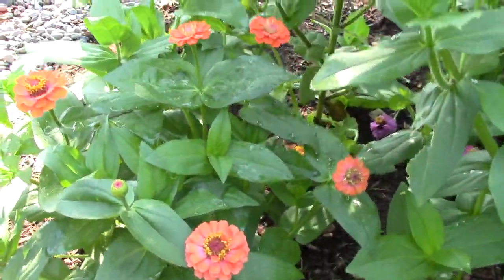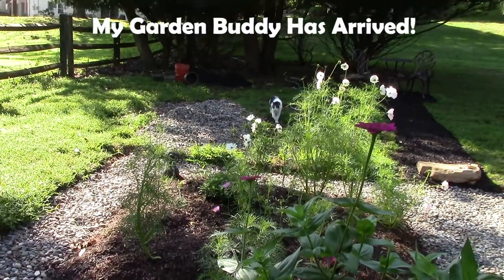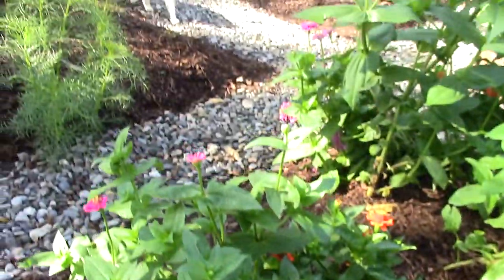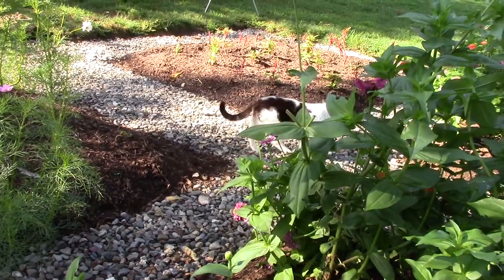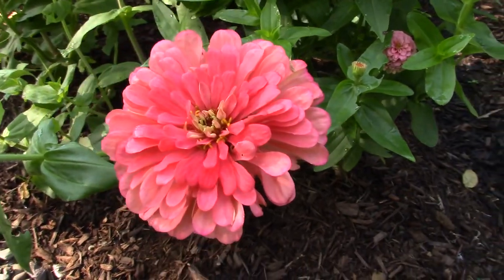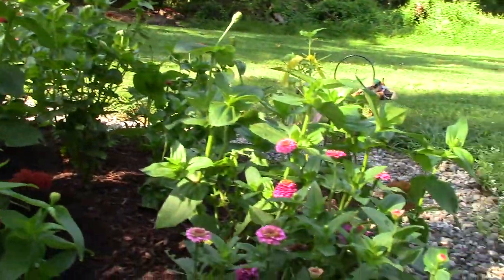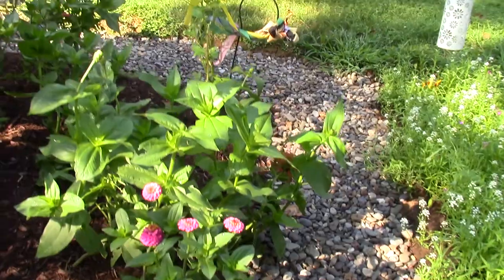There's also orange. Then we have these giant coral zinnias — gorgeous. These are the lily putnik and the giant coral varieties.